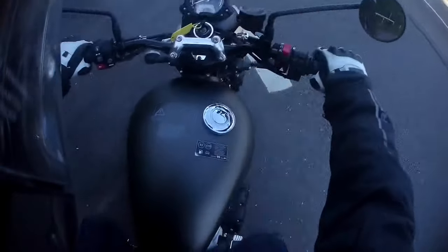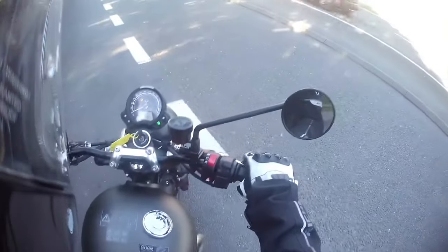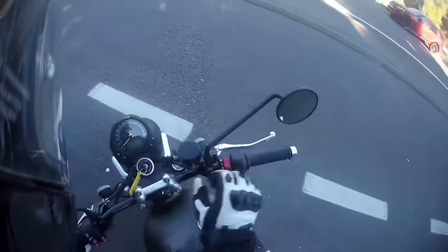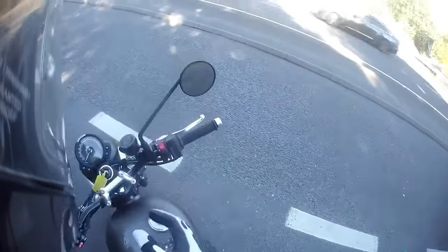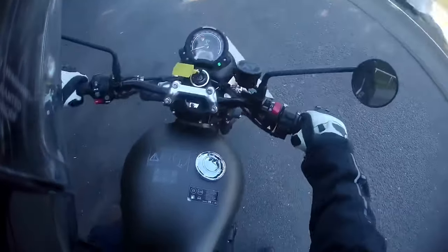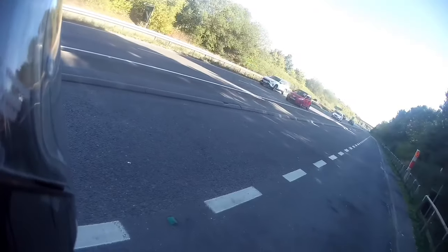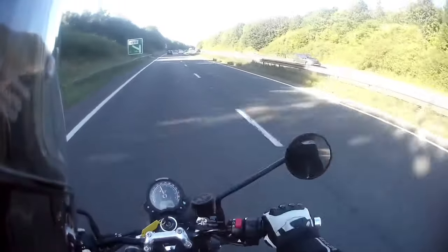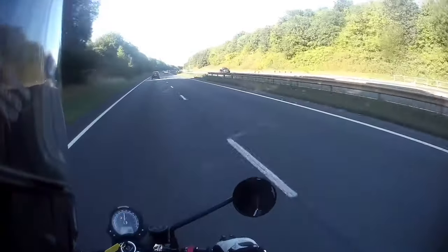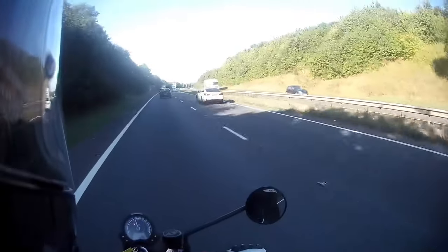It is so small! Box standard, no extra exhaust — and that just sounds amazing. I don't know what its 0-60 speed is, but it's quick.